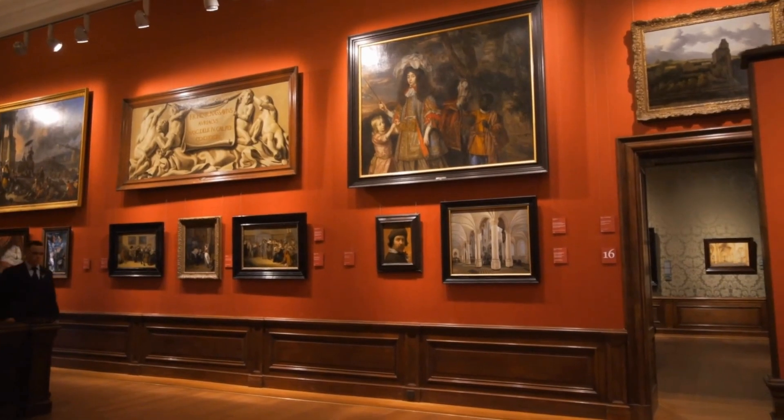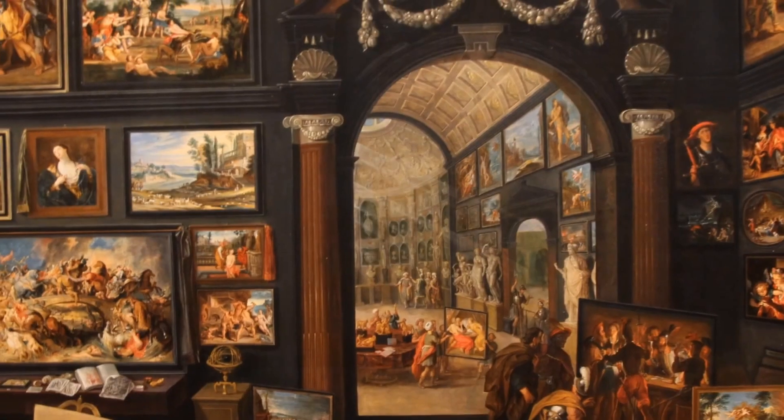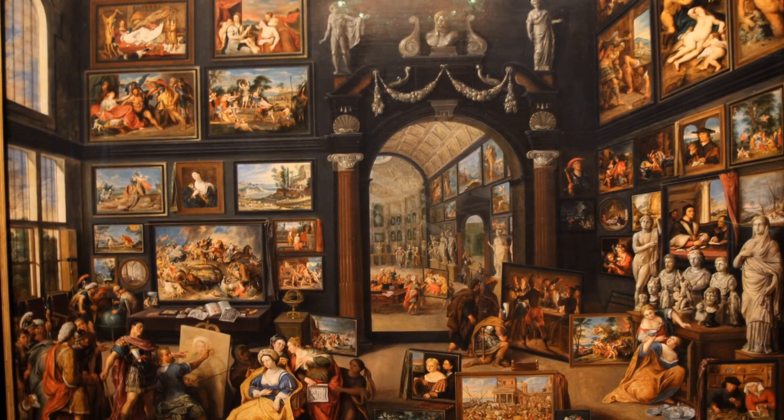The most curious and interesting picture in the museum is the interior of a picture gallery, painted by several different Antwerp artists, displaying miniatures on the wall of actual famous paintings. Created in the 1670s on a very large canvas seven feet wide.